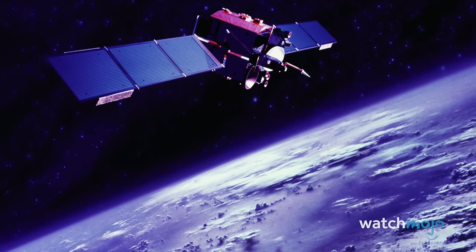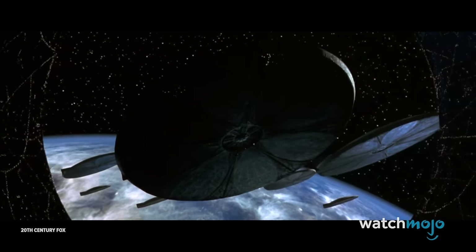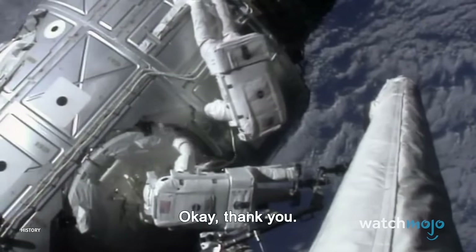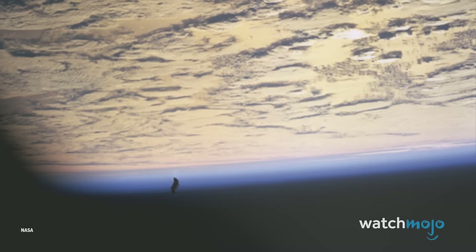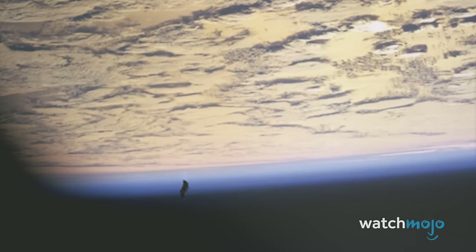Every so often we stumble across a particular piece of space debris that causes a stir down here on the ground, especially with ufologists and UFO hunters. In this vein, one of the more significant space photos was taken in 1998 during the STS-88 mission on the International Space Station. At first glance it's perhaps just one photo among many, but there's a growing backstory to this image, because it's believed by some to show the infamous Black Knight satellite.